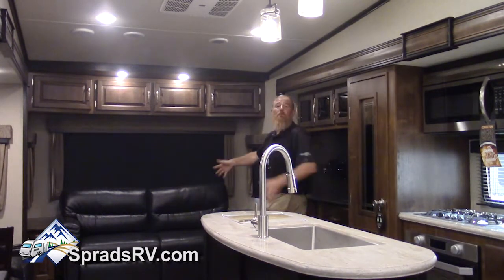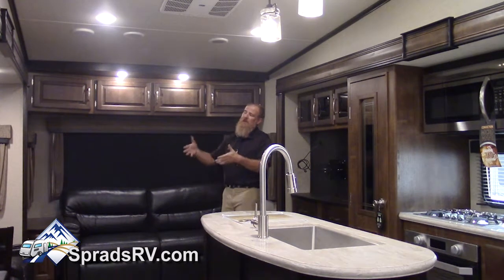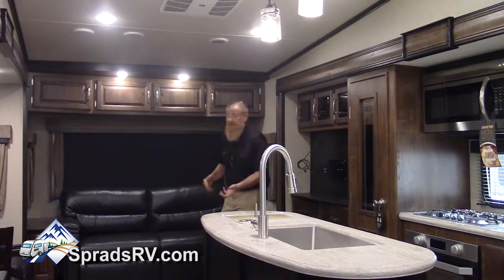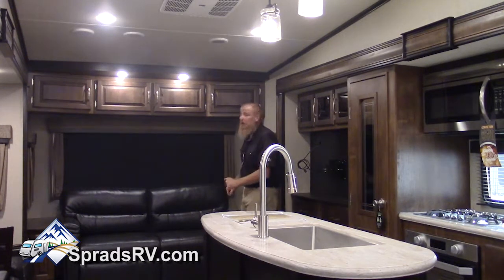Leading us into the large living room, we have Thomas Payne collection theater seats with full kick-up and recline, heat and massage built in, as well as a very comfortable hideaway bed sofa.